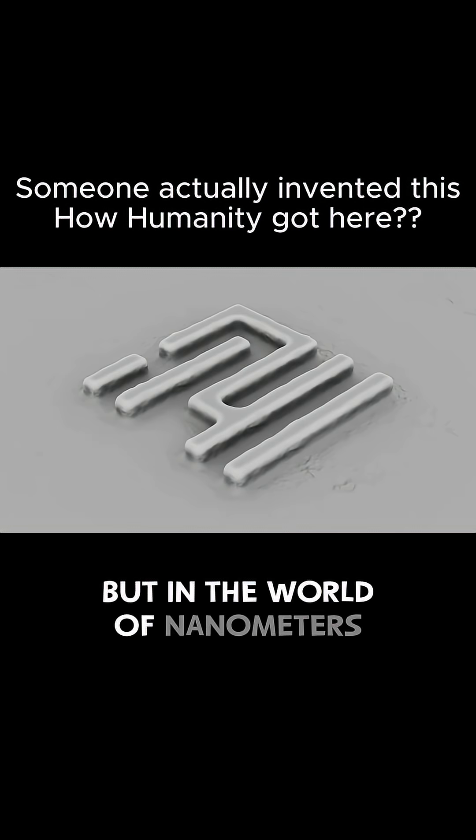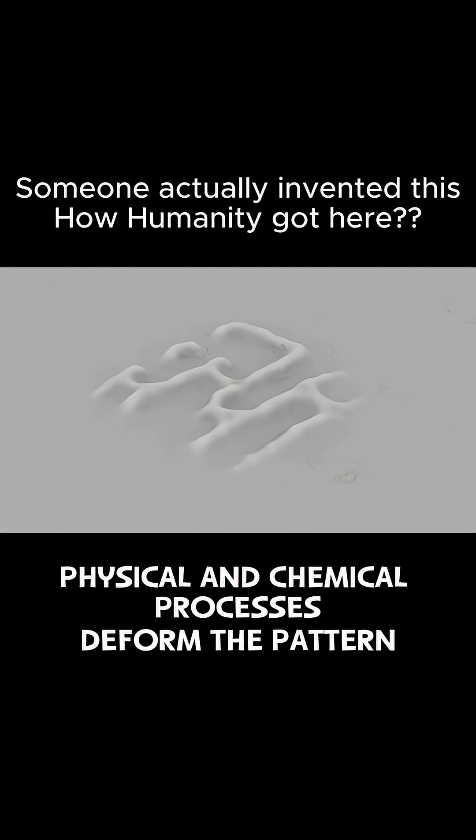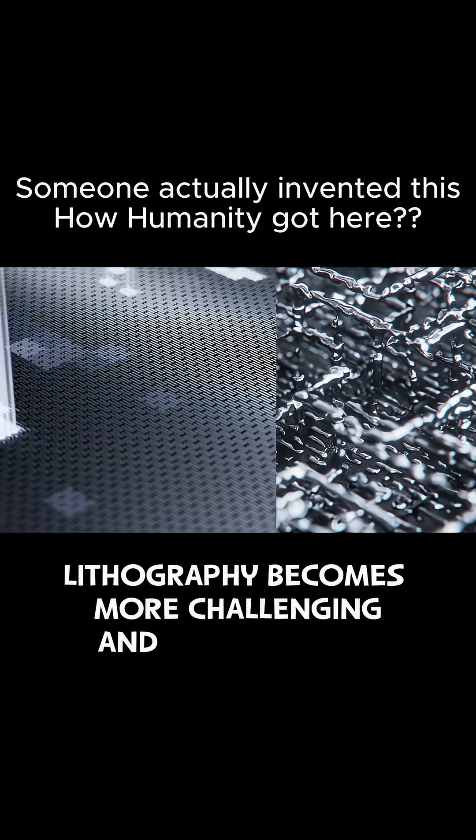But in the world of nanometers, physical and chemical processes deform the pattern, so as chip features continue to shrink, lithography becomes more challenging and more crucial.